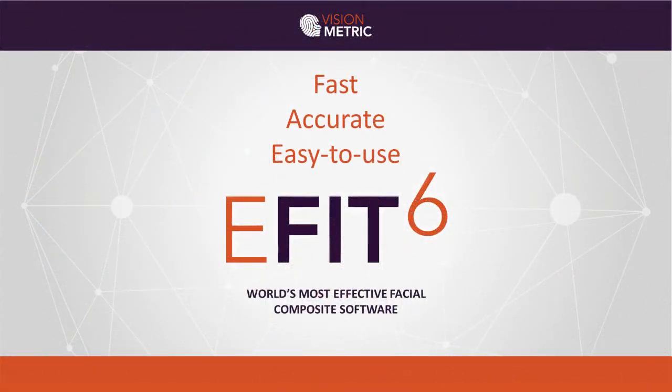Fast, accurate, easy to use — eFit 6 is simply the world's most effective computer police sketch system.